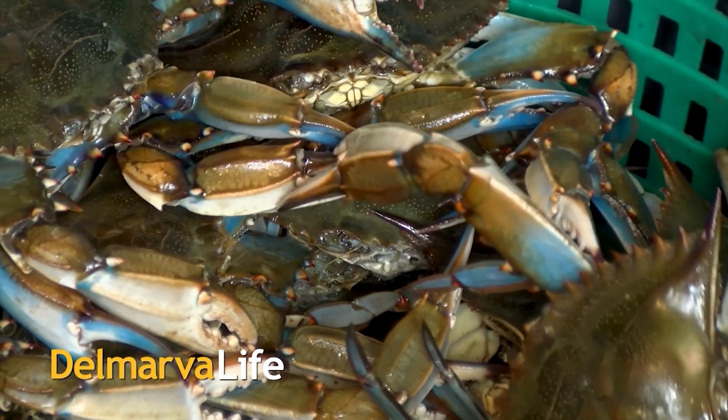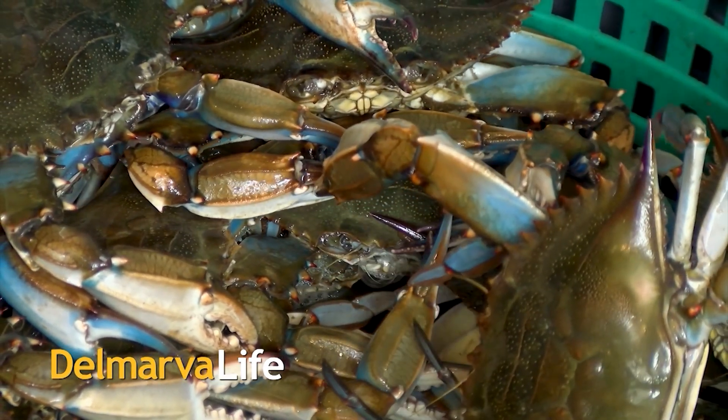One month until the start of the Maryland Blue Crab season. We are excited and we know you are too. Today we have some delicious crab dishes in the Delmarva Life Kitchen courtesy of the Shrimp Boat.